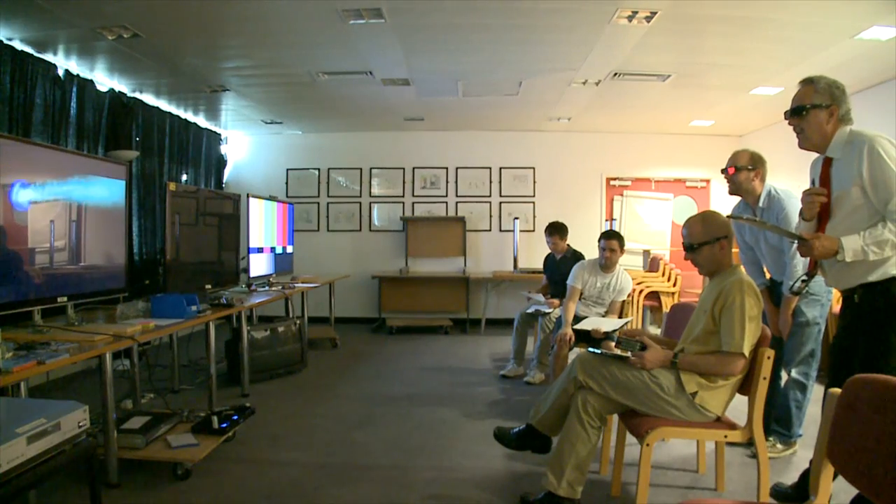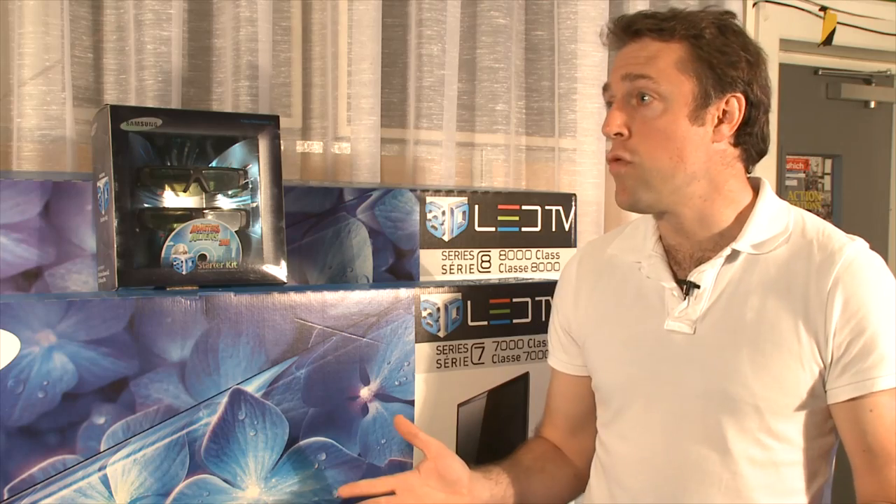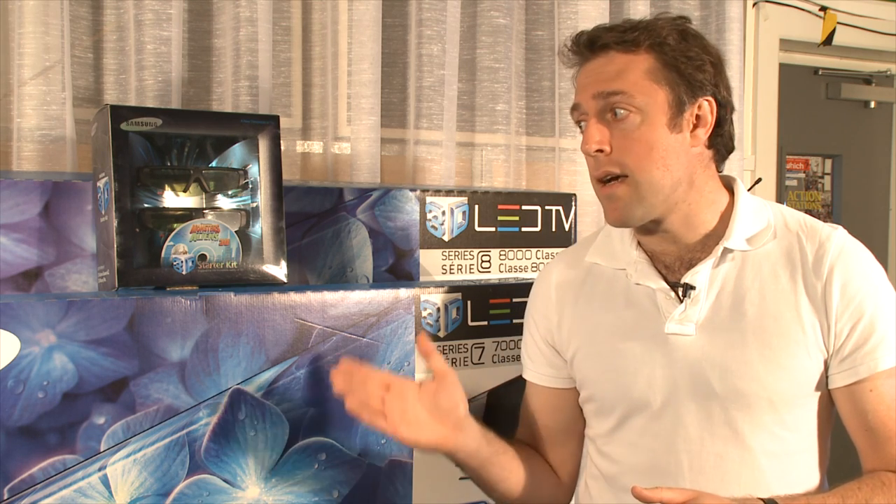Just because the Panasonic has the best 3D picture doesn't mean it's the best TV overall. We've tested all these TVs for 3D picture, but we'll also put them through our regular tests. In fact, one of these 3D TVs is actually a cracking 2D TV and one of our highest-scoring best buys ever. If you want to find out which is the best all-rounder, go to our website at which.co.uk/3DTV. You'll also find lots of information about how 3D TVs work and tips on buying one. Do read the reviews — at a couple of thousand pounds a pop, you want to make sure you get the best one.